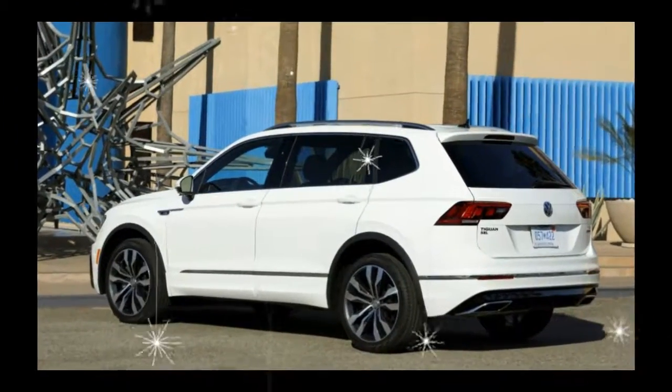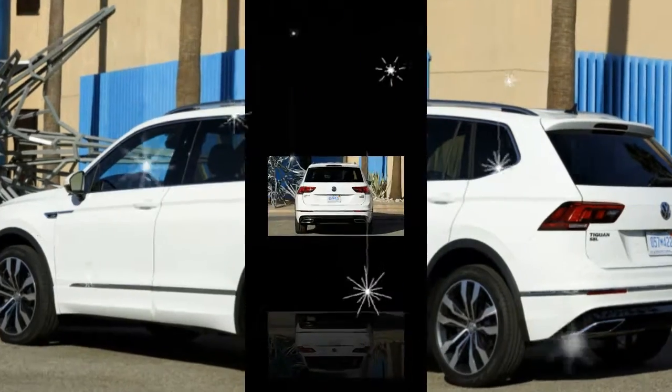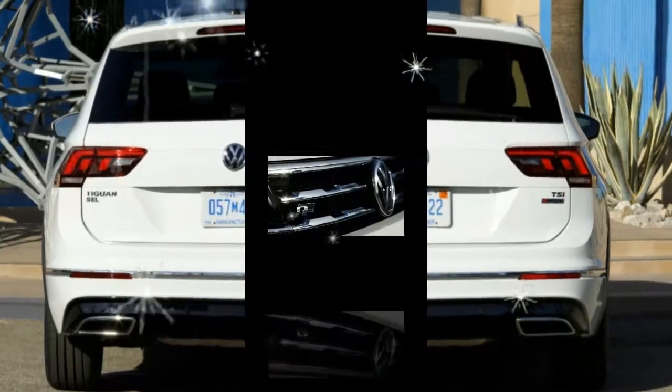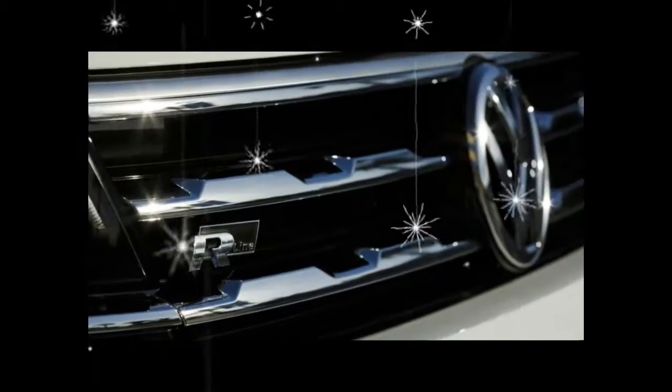The SEL R-Line sports 19-inch wheels, while the SEL Premium gets 20-inchers. Finishing touches include an R-Line grille badge, plus a second badge on the front fenders.